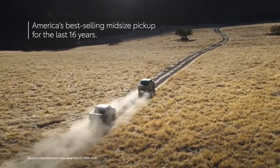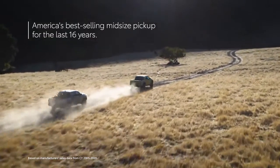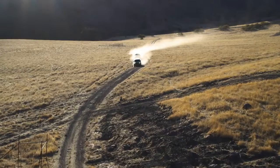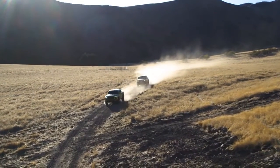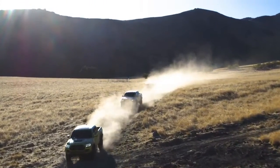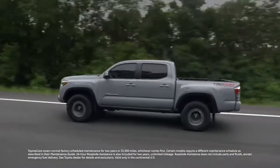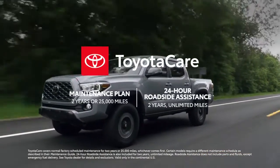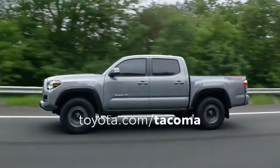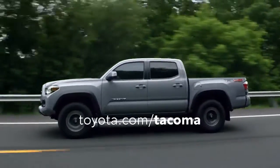For 16 years, Tacoma has been America's best-selling mid-size pickup truck, so it's no surprise that the 2022 Tacoma continues to be the go-to choice for capability and high-tech convenience that won't break the bank. Assembled in North America, its incredible value is further bolstered with the ToyotaCare maintenance plan and roadside assistance. Visit toyota.com to become a part of the next chapter in Tacoma's epic story.